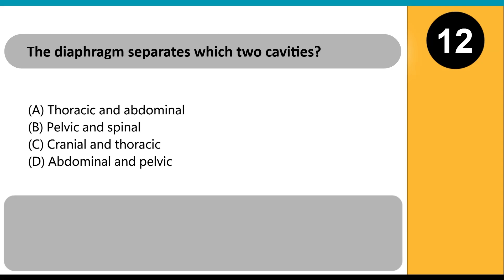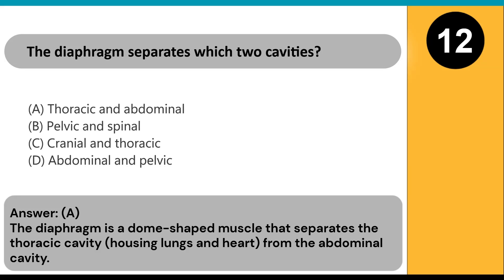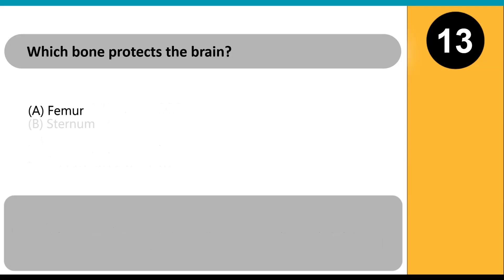The diaphragm separates which two cavities? A) thoracic and abdominal, B) pelvic and spinal, C) cranial and thoracic, D) abdominal and pelvic. Answer: A. The diaphragm is a dome-shaped muscle that separates the thoracic cavity, housing lungs and heart, from the abdominal cavity.